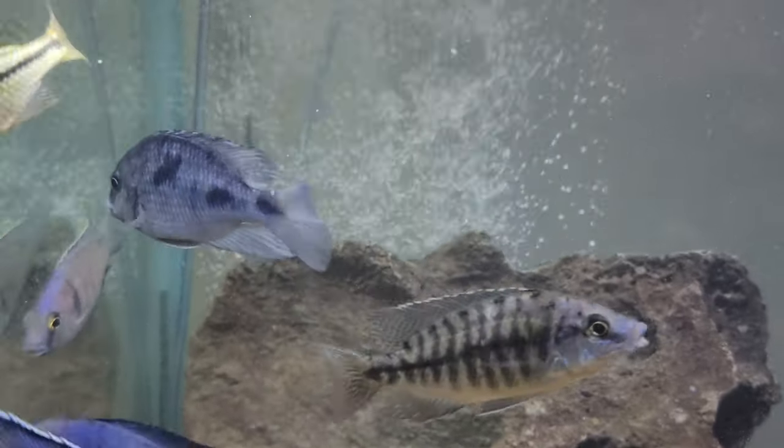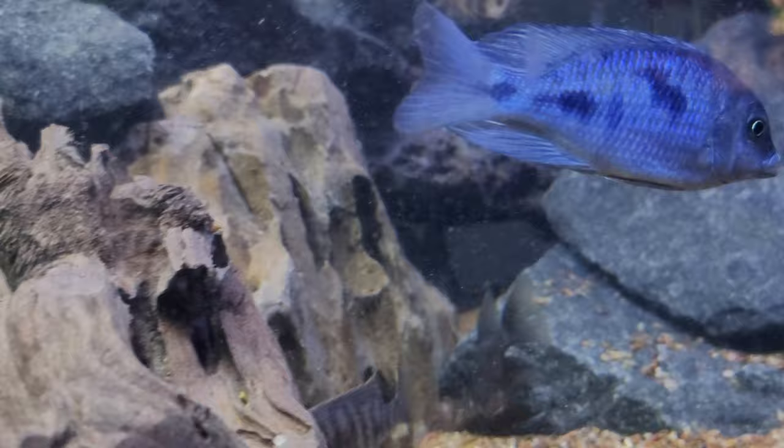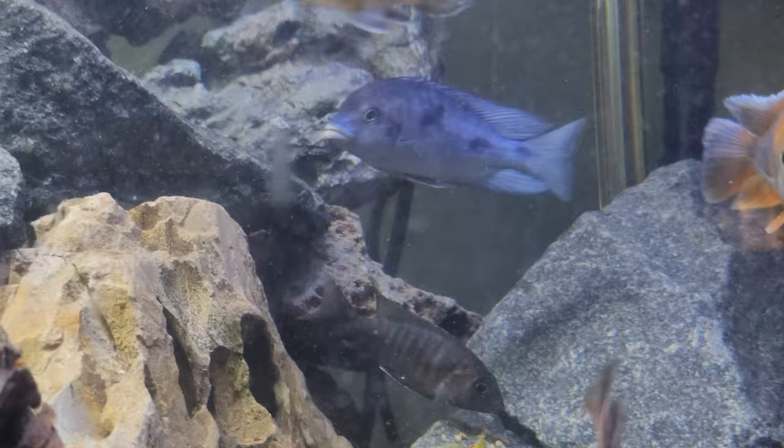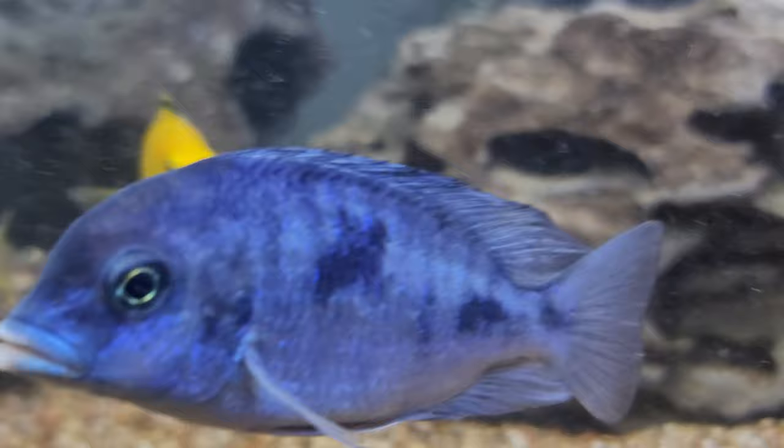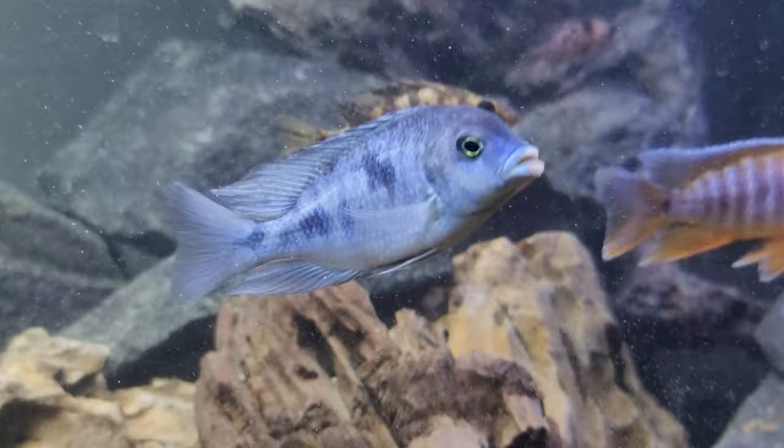Hey, what's going on guys, welcome back. I want to show you guys my two blue dolphin fish — they're supposed to be both male but I'm not sure. Let me turn on the other light so you guys can see better. I didn't even know these fish existed; I ordered assorted peacocks and haps from Live Fish Direct and they sent me two of these.